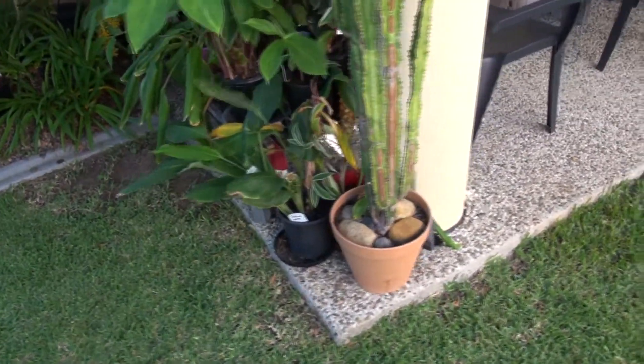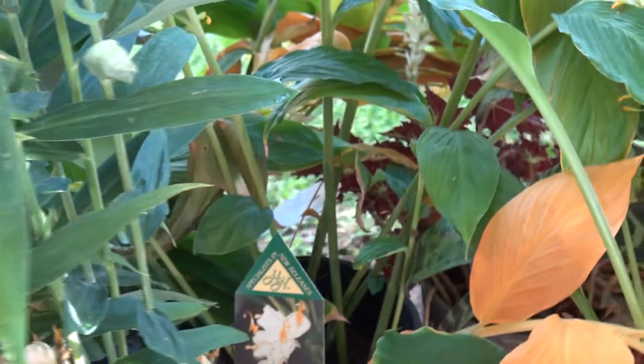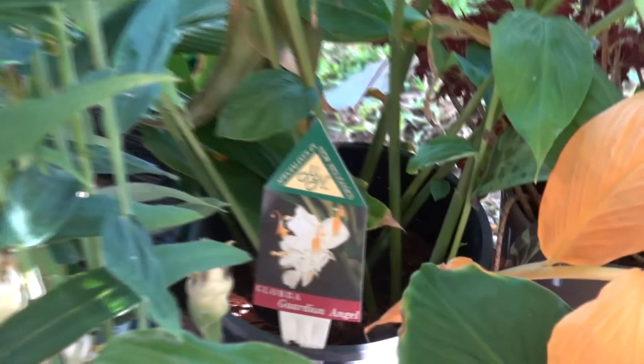Yeah, just thought I'd get something on video so I can make a comparison once I've done what we've done. There's that name I was telling you about before — globba.